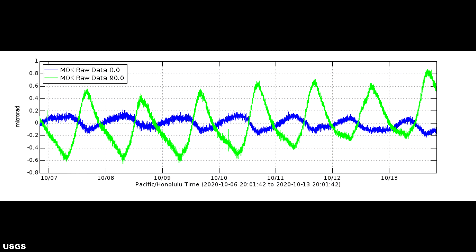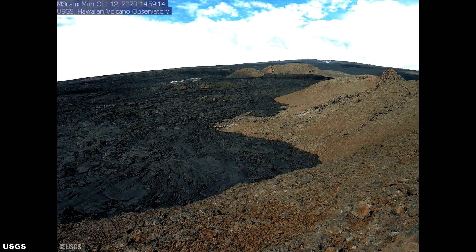Global positioning measurements continue to indicate slow, long-term summit inflation, consistent with magma supply to the volcano's shallow storage system. Gas concentrations and fumarole temperatures at both the summit and sulfur cone on the southwest rift zone remain stable. Webcam views have revealed no changes to the landscape over the past week. There hasn't been much activity on Mauna Loa for the last week, so that will conclude the Mauna Loa portion of the report.